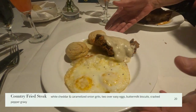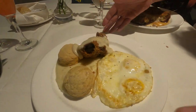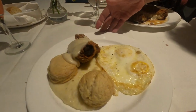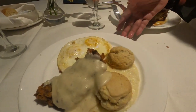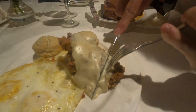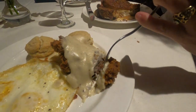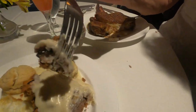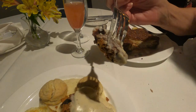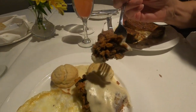I went with their country fried steak. It came with white cheddar and caramelized onion grits, two over easy eggs, buttermilk biscuits, and a cracked pepper gravy. Now the steak they use is not pounded out cube steak like you're accustomed to — it's actual steak and a good quality cut at that. The eggs were cooked perfectly and those grits were very unique. With those onions and that cheese in there, it was a flavor I've never had in grits before, and I did like it.